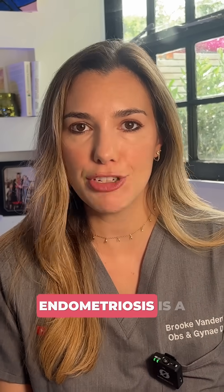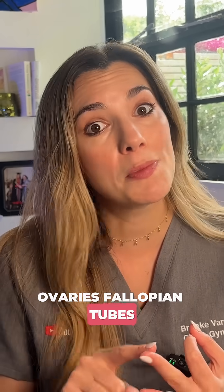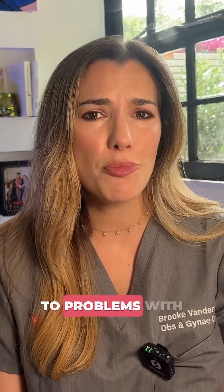So what is endometriosis surgery, and why do we do it? Well, endometriosis is a condition where the tissue that is similar to the lining of the womb grows in places that it shouldn't, like on the ovaries, fallopian tubes, bowel, or your bladder. This can all cause inflammation, scarring, and pain. It can also lead to problems with your fertility.